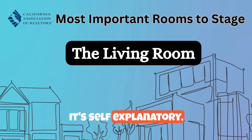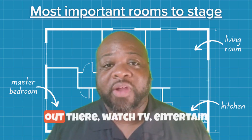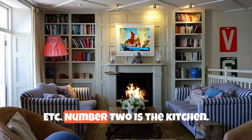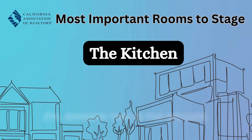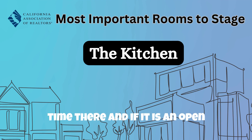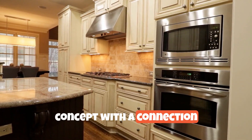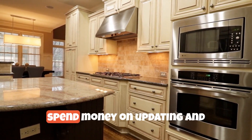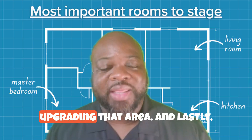Number one, the living room. It's self-explanatory — most people spend their time out there, watch TV, entertain, etc. Number two is the kitchen. You're going to spend a lot of time there, and if it is an open concept with a connection to the living room, it makes even more sense to spend money on updating and upgrading that area.